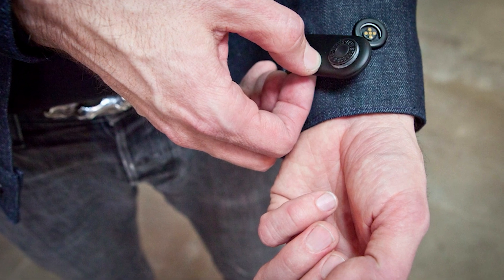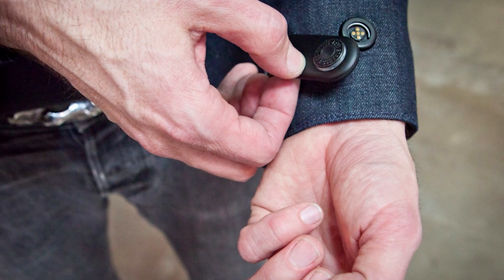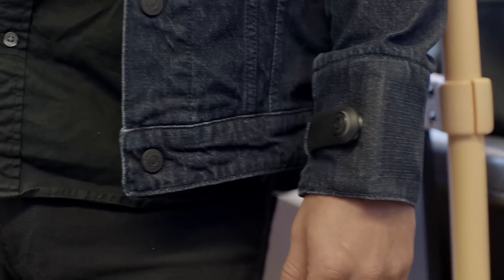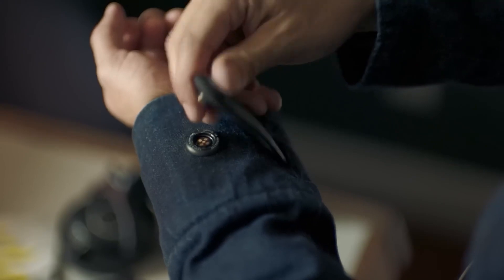Bluetooth, concealed in a glowing button, allows the jacket to connect to Android or iOS smartphones. The battery and electronic parts are in a removable jacquard tag module. You can take it off to wash the jacket in a washing machine or take it to a dry cleaner.